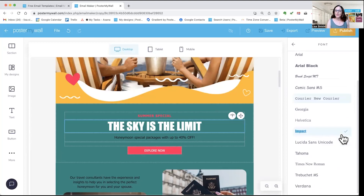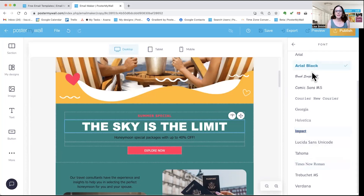For the fonts, you'll note that there is a slightly smaller list, because there are only a limited number of fonts that email platforms such as Gmail can handle. So we have limited our selection to those fonts. You may not be able to use your brand font, but you'll know that whatever font you pick will be readable in people's inboxes.